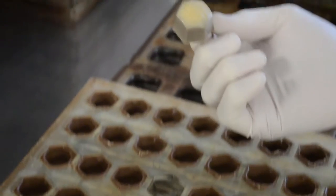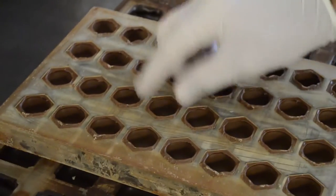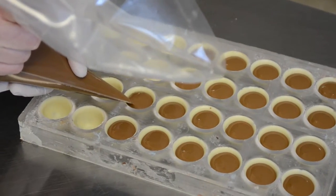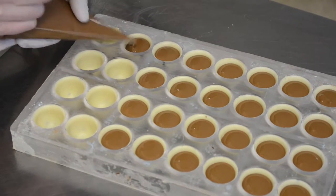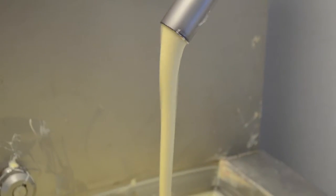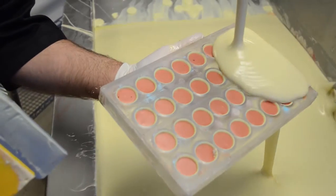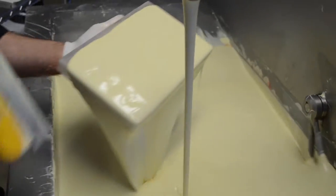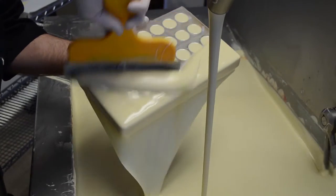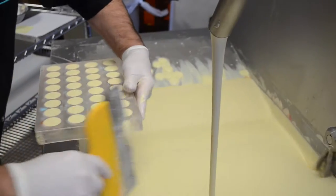This would be a product that's painted already, prior to us putting the center in. Then we'll pipe the center in, and then we'll close it. Once they're filled and ready, it's time for them to be capped. That holds about 350 pounds of chocolate kept at a very specific temperature — that's how we'll make those shells. We'll flood it, scrape it, and then close it.